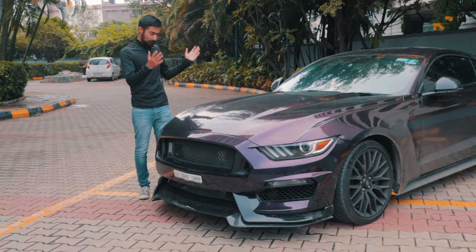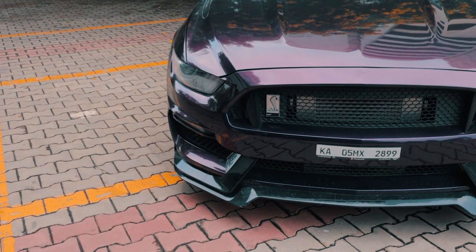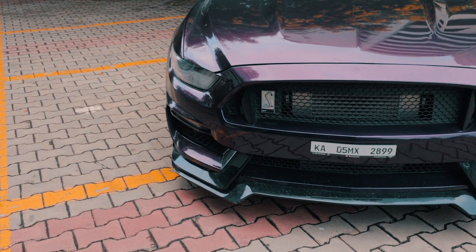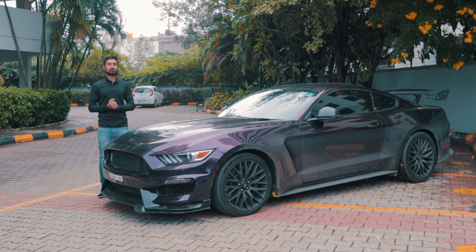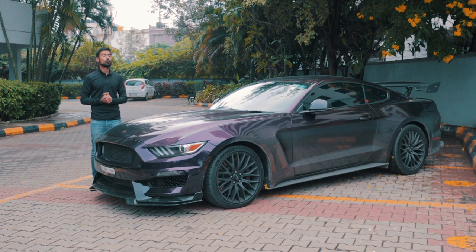Yes, the Mustang GT might be the lukewarm variant, but that does not stop you from making it a proper muscle car with a supercharger. Ladies and gentlemen, welcome to The Driver's Hub. My name is Bhavneet Vaswani and this is a Mustang GT — but with a supercharger.